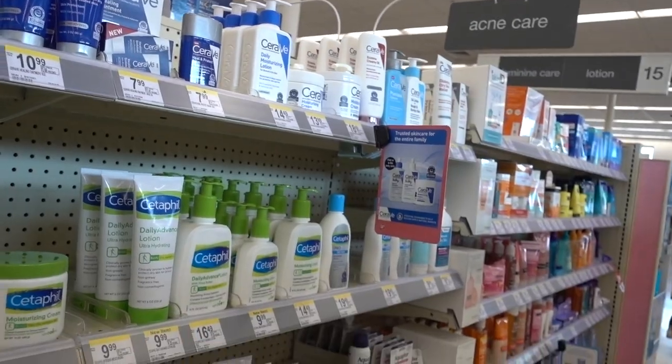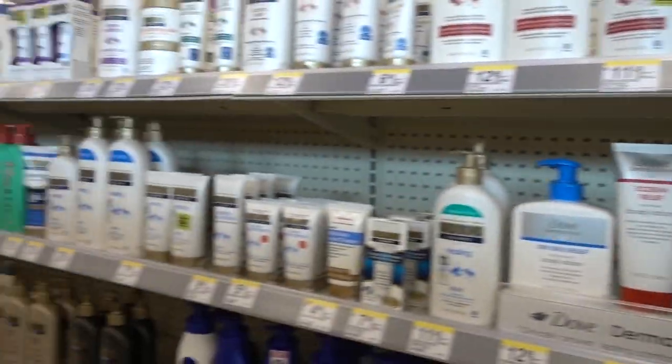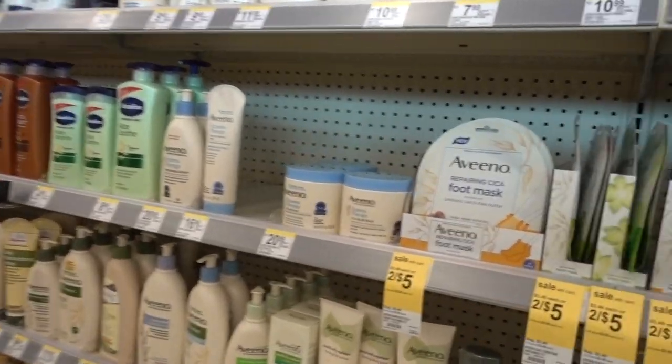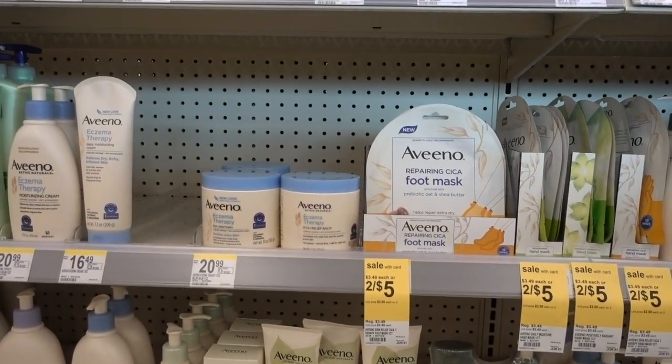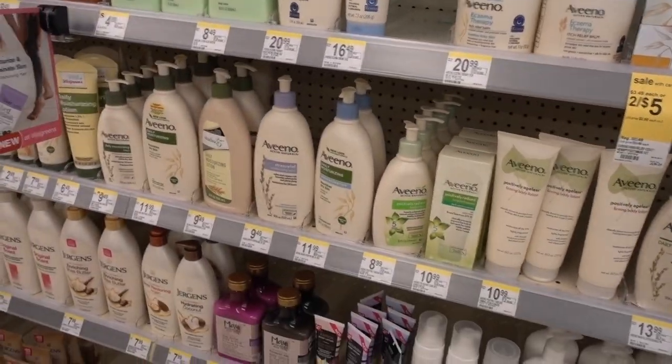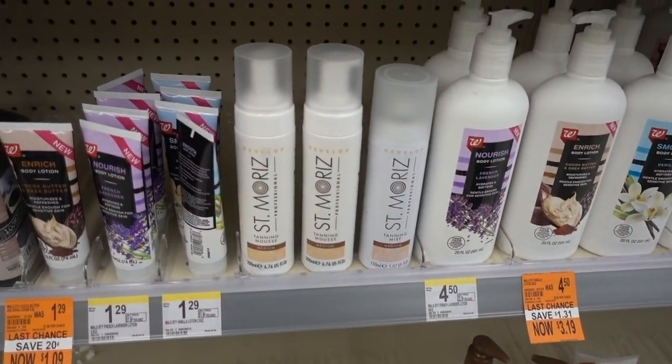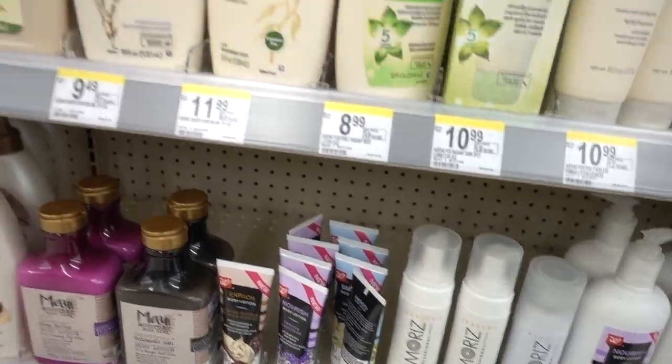I've got some brownie points through Walgreens - if you shop here enough they give you points. I think my points expire soon, so I should use them.